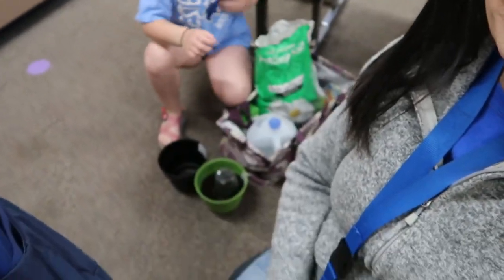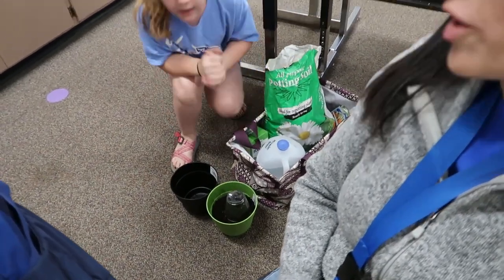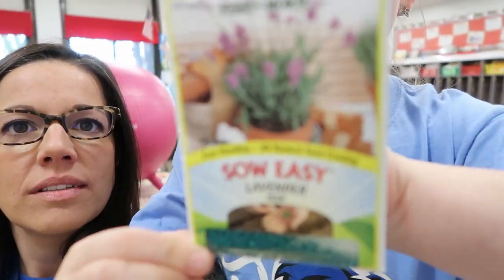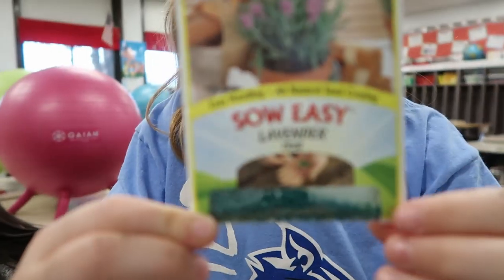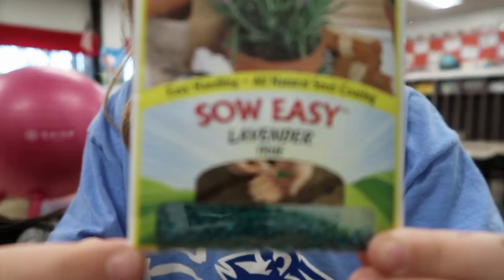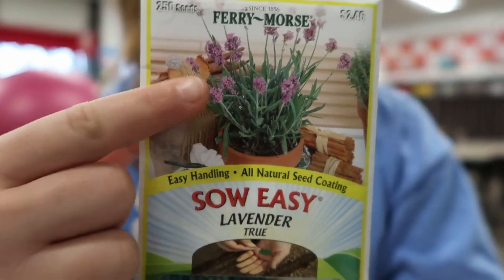We are at school and Paisley is planting some watermelon seeds. Let me show you what I'm planting also — she got them from Walmart the other day. We are also planting lavender. You can see the little seeds down here. It looks like that.